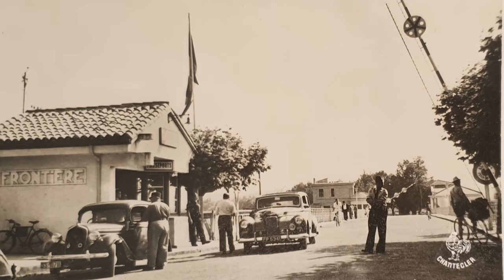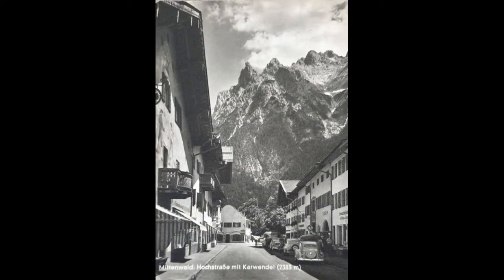A Humber Super Snipe and the Skoda Popular. Next we have a black and white card from Mittenwald in Germany, posted in 1965. It looks very quiet here — a few cars and a bus at the end of the road.